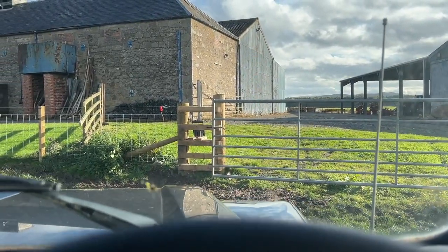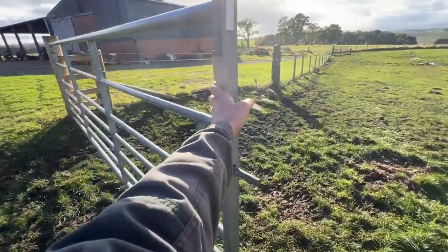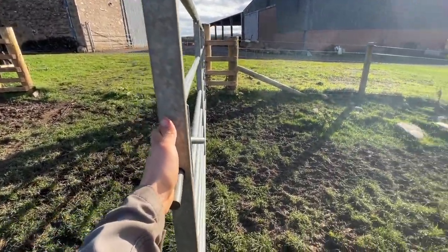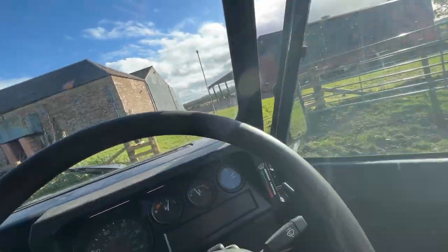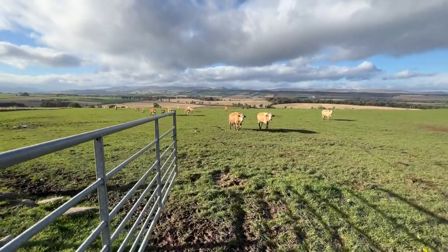It's windy — the gate's just blowing shut. I'm trying to get out before these cows follow. Push it back, jump in, drive out before the wind pushes it back. We made it — and before the cows, more importantly.